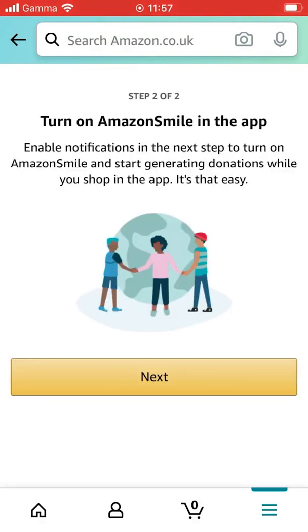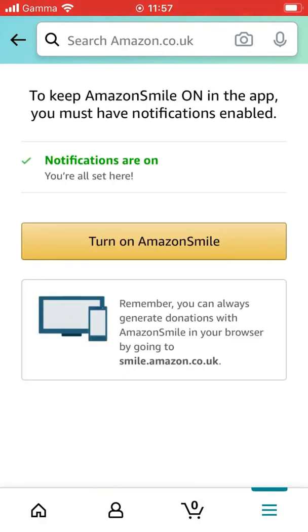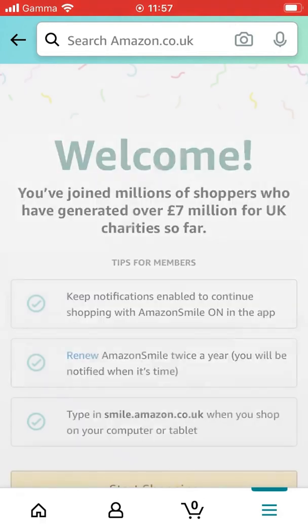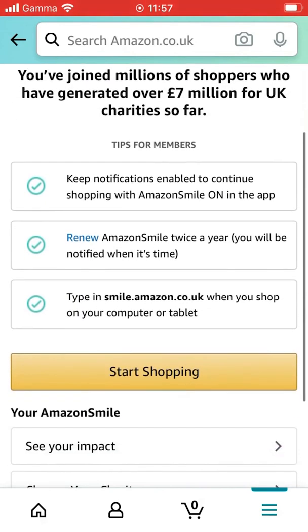You have to turn on notifications to be able to fundraise through Amazon Smile. Then turn on Amazon Smile and you're ready to start fundraising for Acorns while shopping. Thank you.